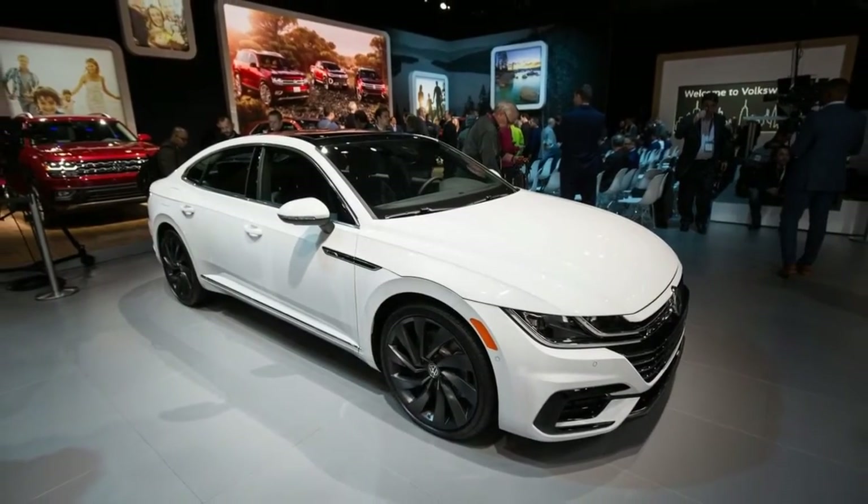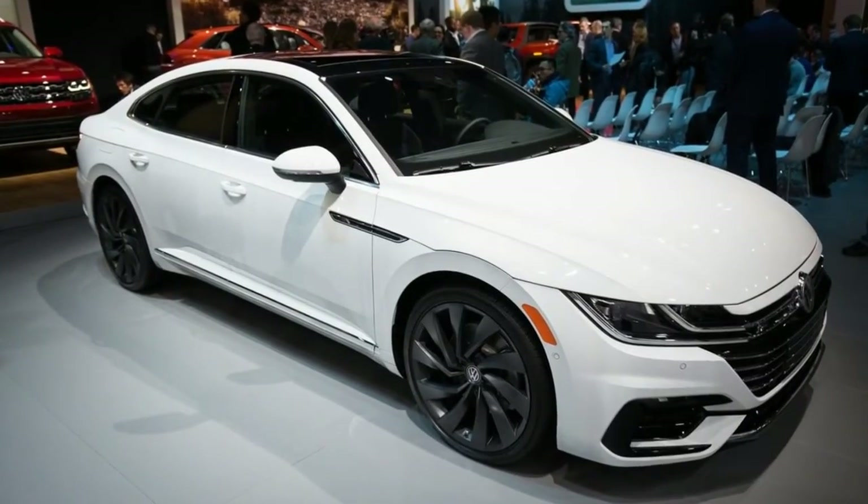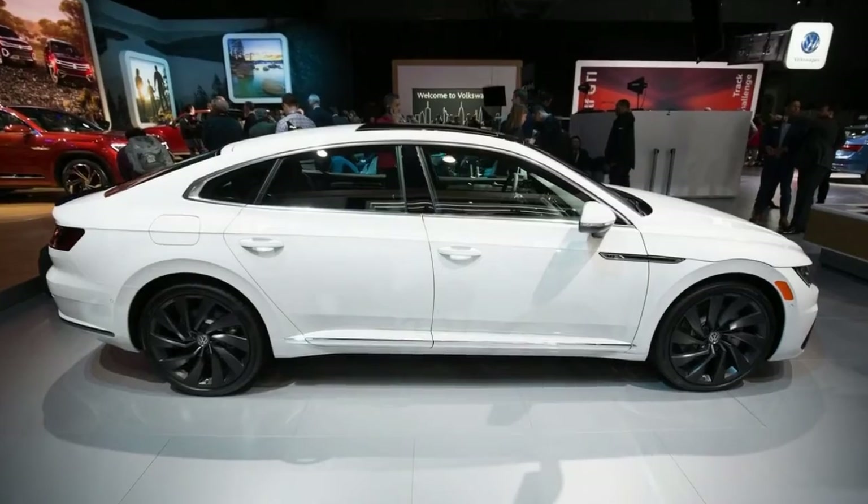Pricing for the package and for the Arteon overall has not been announced yet, but should be released closer to the model's on-sale date this fall.